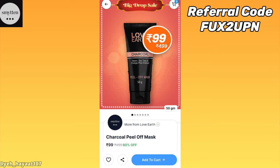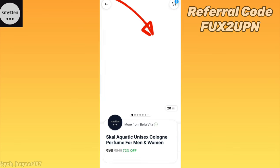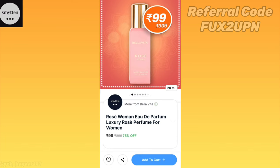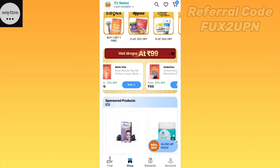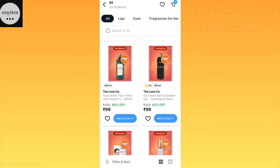So how did this deal feel? Please tell me about it in the comments. In the shop section, you will get a 99 rupees deal where you will get products worth 400 to 500 rupees for just 99 rupees. Check it out — you will get a lot of good products like lipstick, perfume, and more. So if you want to purchase something, you will get a great deal there.